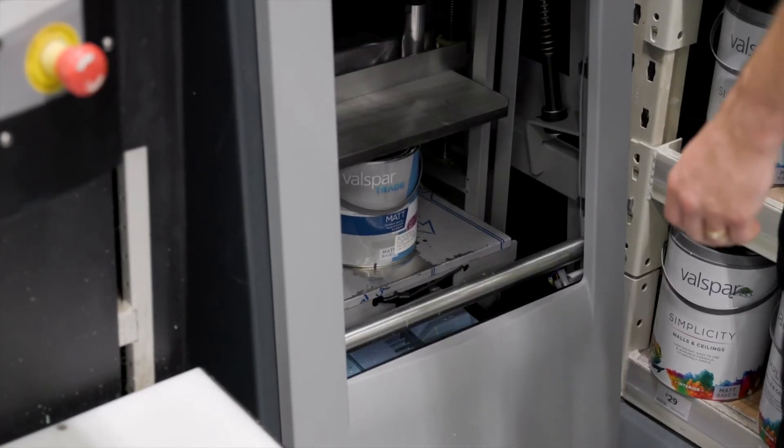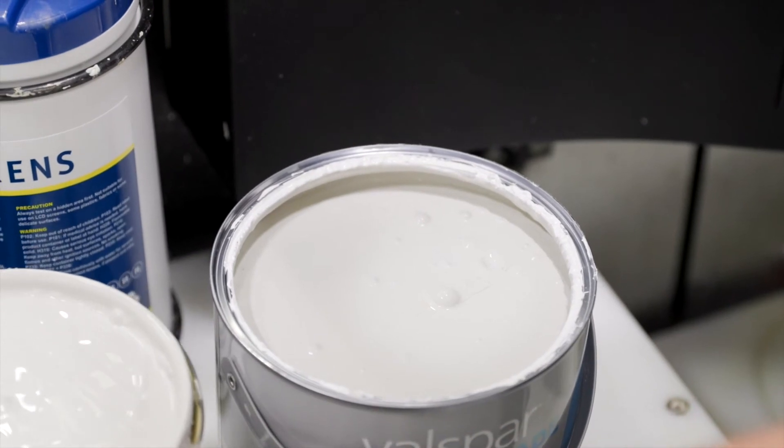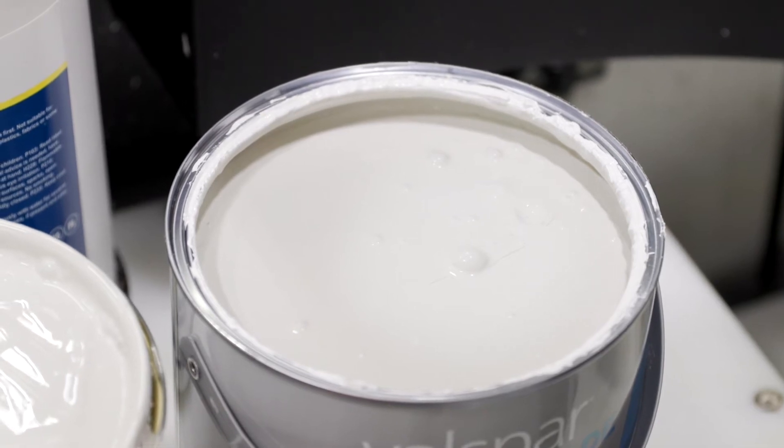Once finished, the expert would open up the lid and show the customer the colour. Please note Valspar paints often look lighter and brighter when wet, but once dry it will become the desired colour.